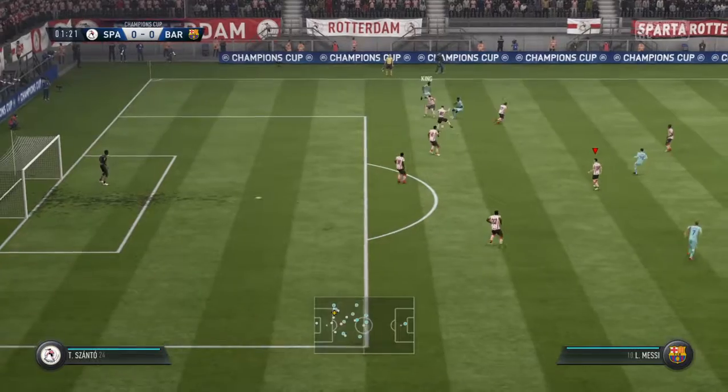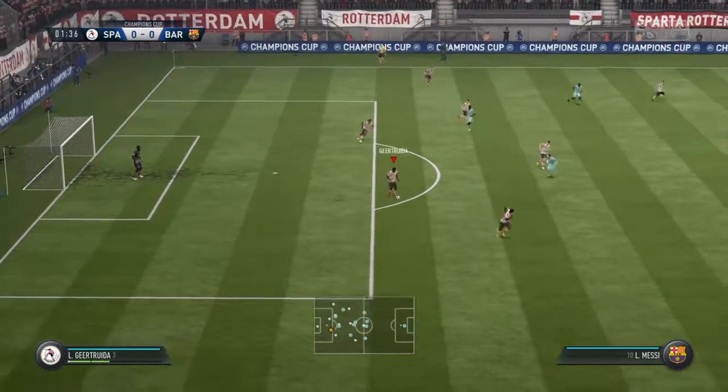It doesn't matter how experienced you are — nerves can play a part, and it's just getting those nerves out of the system early on.